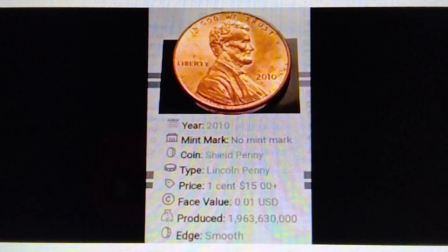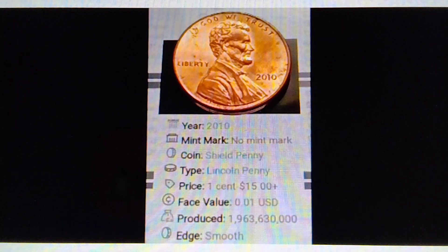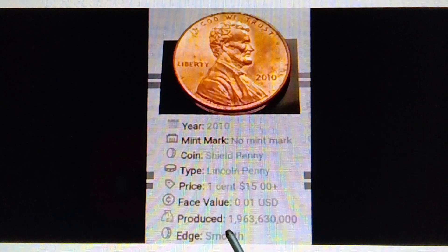2010, no mint mark, Lincoln Penny. Here we go. Year: 2010. Mint mark: no mint mark. Coin: Shield Penny. Type: Lincoln Penny. Price: 1 cent to $15 plus. Face value: 0.01 US dollar. Produced: 1,900,630,000 pieces. Edge: smooth.